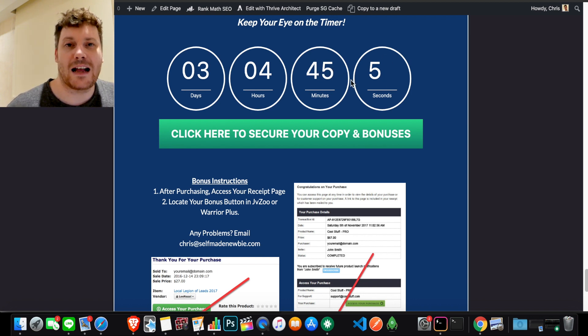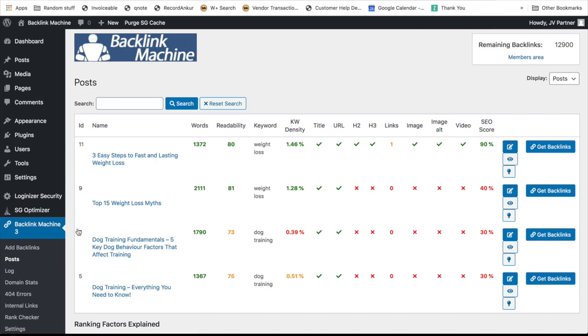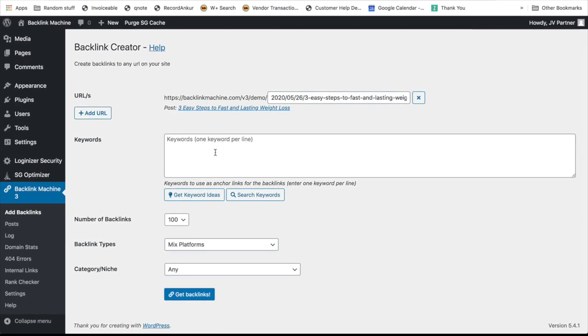Let's get into Backlink Machine and see exactly what it looks like. Once you're inside your WordPress site, go to the plugin section and install this plugin just like any other normal plugin. Once you activate Backlink Machine, you'll see the Backlink Machine option in your sidebar and you can start building backlinks for your site. Go into the post section and you'll see a list of all your existing posts, the SEO score of each post, and you can add a keyword and click one button to start building backlinks.